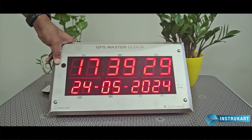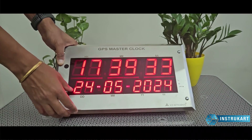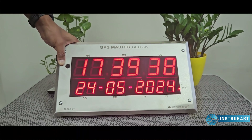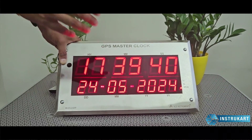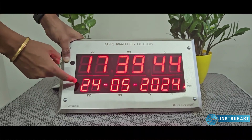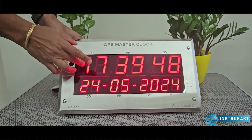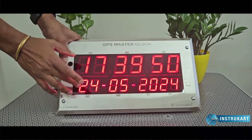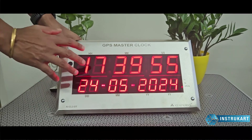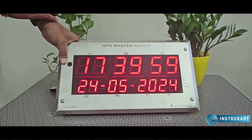The time is synchronized to timeanddate.com and it has an option of only the time, or time and date along with temperature or humidity — we can customize the same. This particular red LED segment is 2.5 inches and 1.5 inches respectively for time and date, which can be customized to 4 inches also.